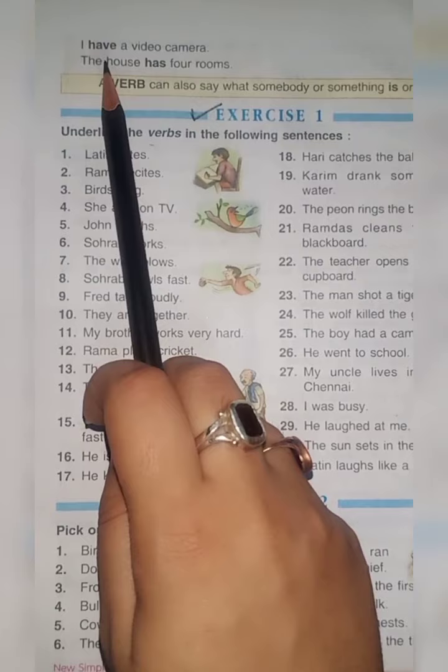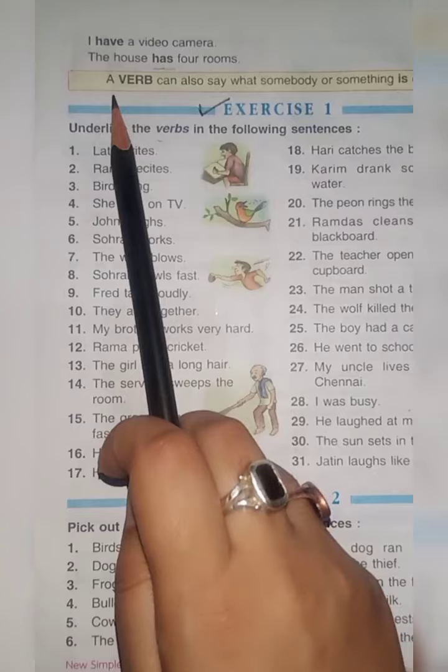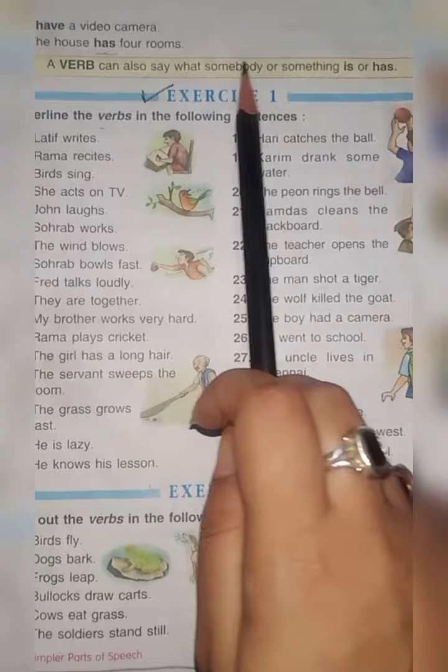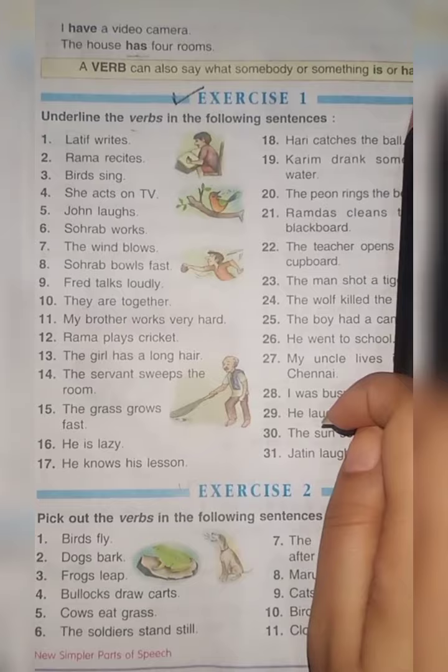I have a video camera — have is a verb. The house has four rooms — has is a verb. A verb can also say what somebody or something is or has.